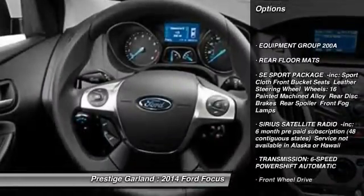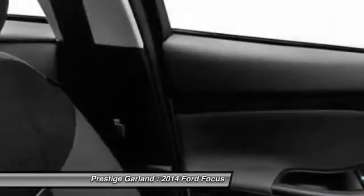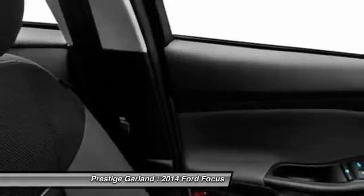Stability control, traction control, steering wheel audio controls, anti-lock braking system, air conditioning, power steering.